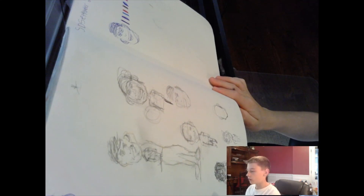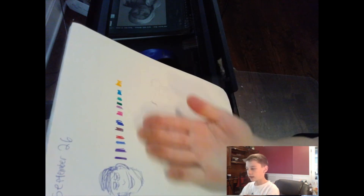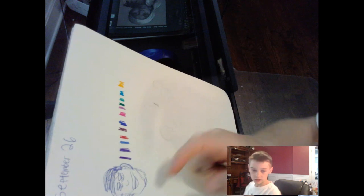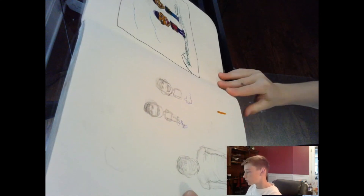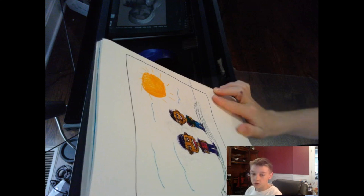Over here we have a drawing with pens splotching and just a sketch kind of. Over here we have a person. And then we have the drawing with pens — the final drawing.